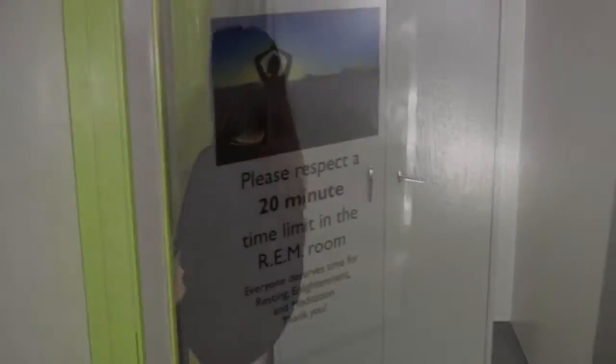Now follow me to the REM room. The REM room stands for resting, enlightenment, and meditation, where members can take a break and have some quiet time to themselves.